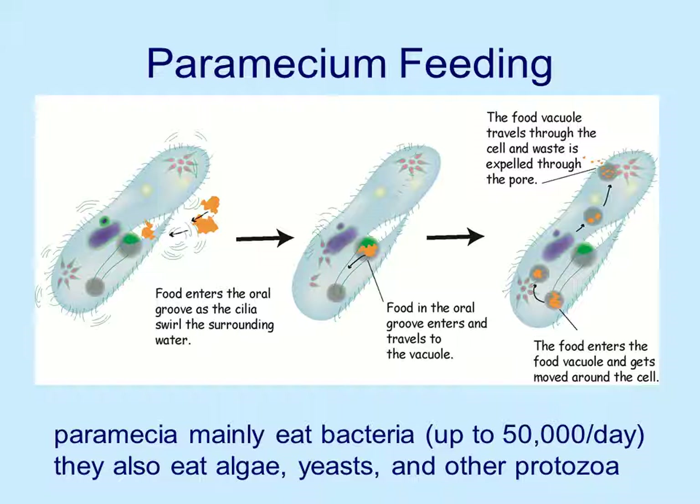Paramecium primarily eat bacteria — they can eat up to 50,000 bacteria a day. That's a lot of bacteria. They also eat algae, yeast, and other protozoa, so they're not real selective in what they eat.